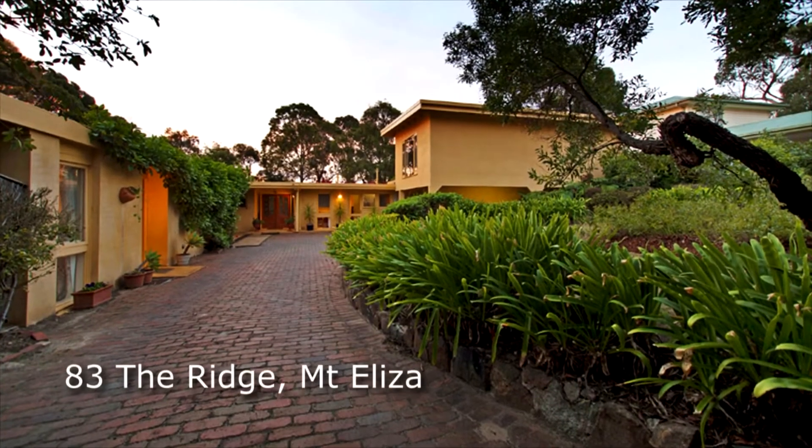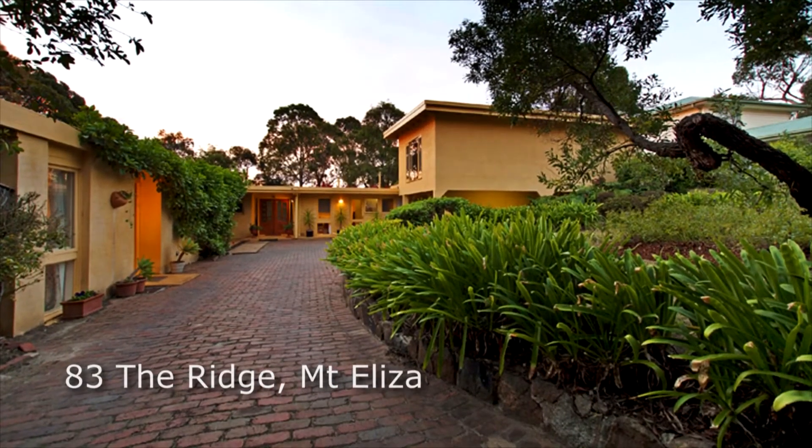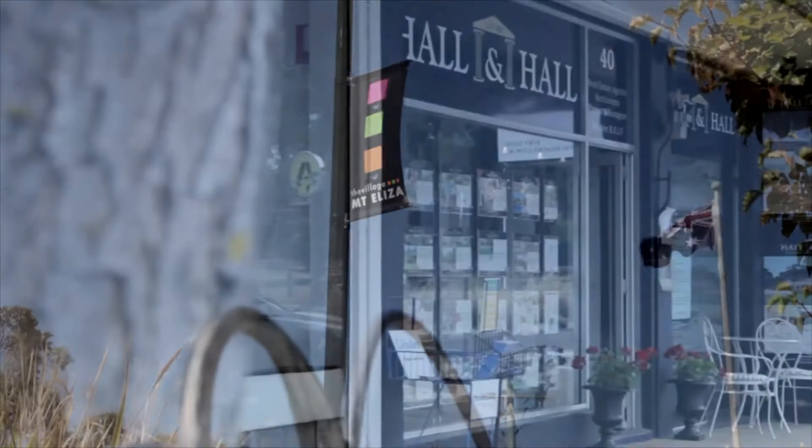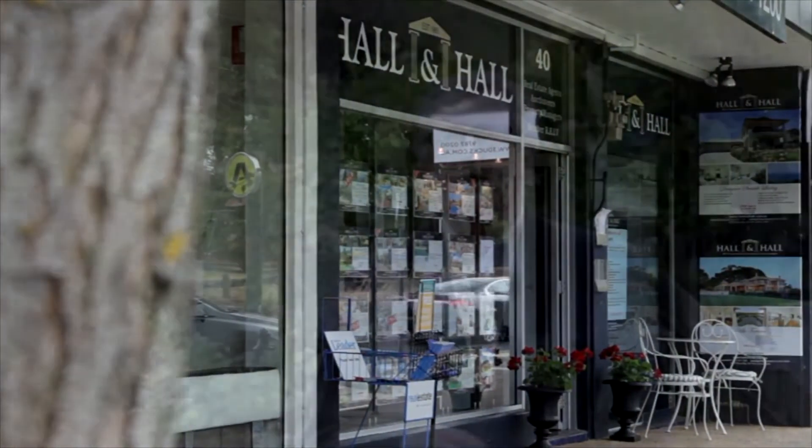They say for every house there's a buyer, but every buyer looking for a property is looking for location as well. And in my opinion, after 35 years of real estate here in Mount Eliza, I don't think you'll find something better here that will offer you lovely, warm,